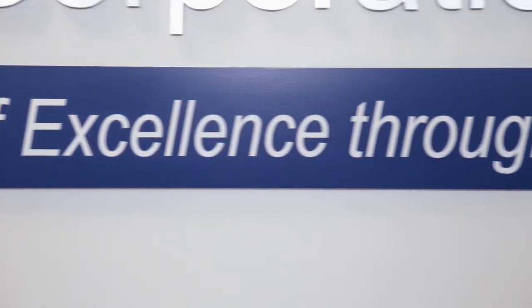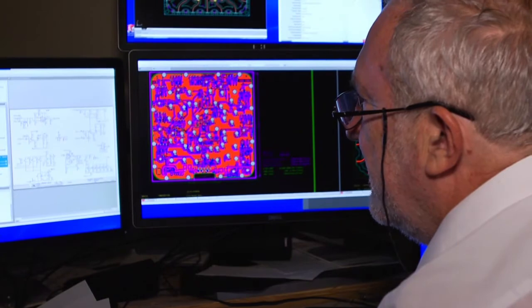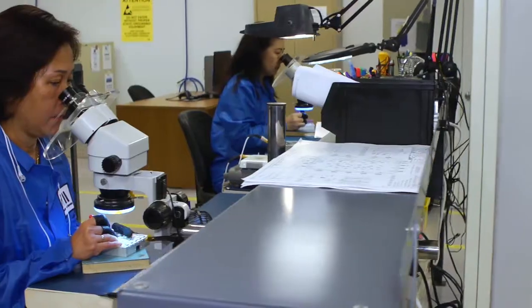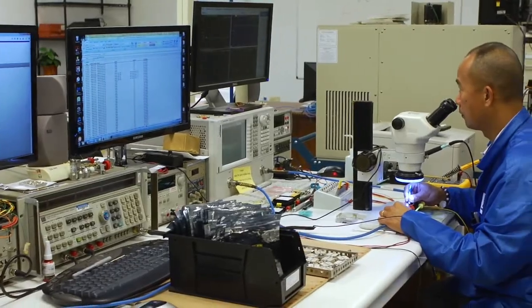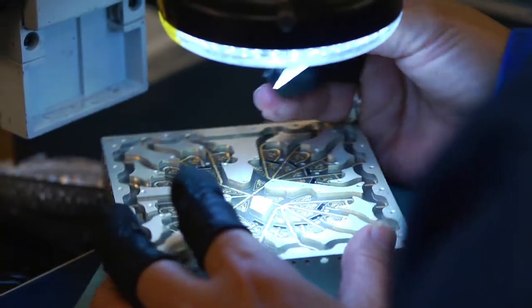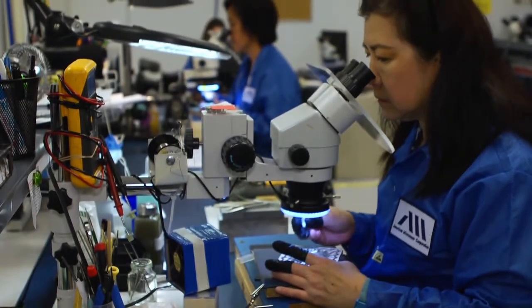AMC's commitment to customer satisfaction and its constant pursuit of design excellence forms the foundation on which the company's reputation of dependability has been built. We look forward to applying the latest modern solid state technology to bringing solutions to your most challenging technical requirements.